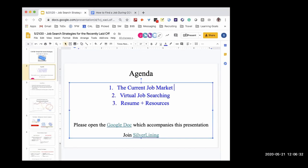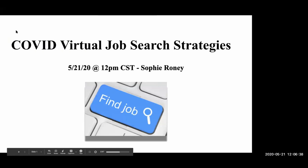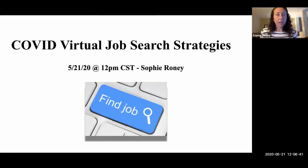I just put the link to the Google Doc into the chat window. So, finding a job during COVID — this has been a really interesting presentation to put together, and I hope you all find a lot of this useful. A lot of it will be job search strategies that work at any time, but a lot of it is geared towards what we're specifically seeing right now with everything going virtual and the incredible amount of change in various industries impacted by the stay-at-home orders and other legislation.